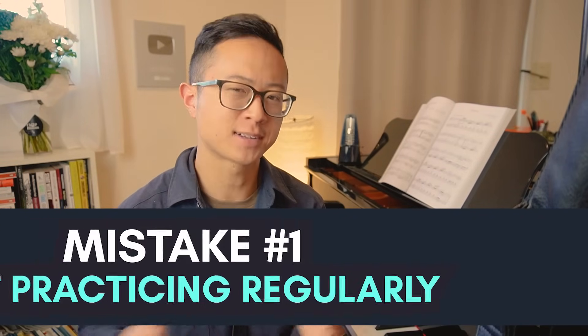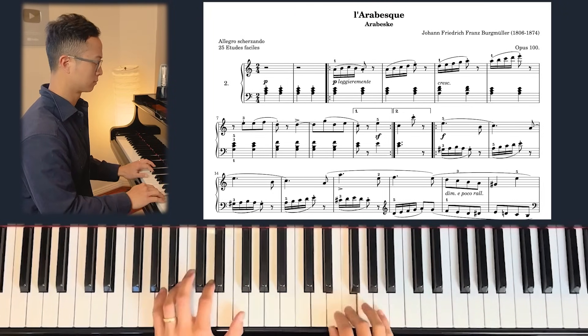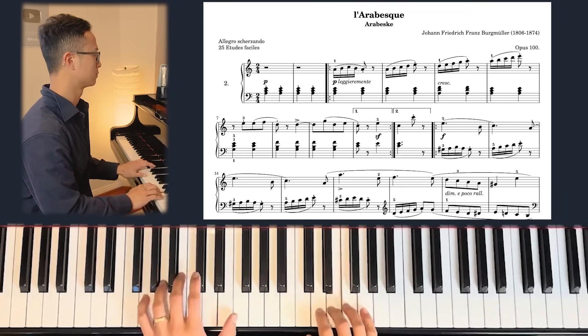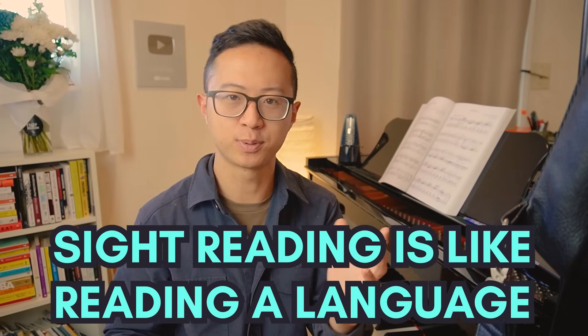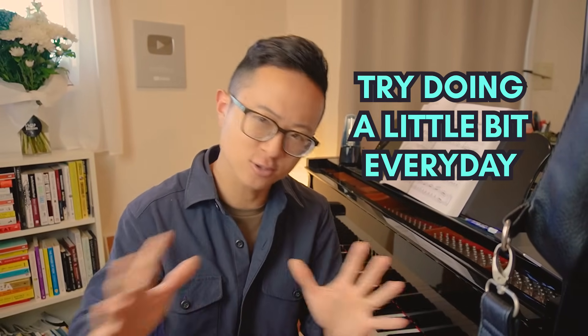Mistake number one is not practicing sight reading regularly. The skill of sight reading is very much like learning to read a language. If you've played maybe just between five to ten songs in your piano career, it's unlikely you've built enough skill in sight reading to quickly make out how to play something. You need a lot of input, so set aside daily time — I recommend between five to ten minutes, either at the start or end of your practice session. Just do it a little bit every day.